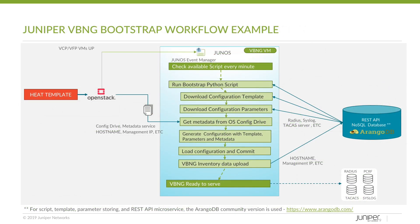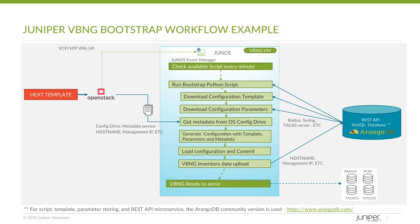Once that infrastructure is in place, VBNG instances can be deployed quickly or even automatically when extra capacity is needed. This demo will show you how a centralized Virtual BNG can be quickly deployed in a data center over an MPLS core.